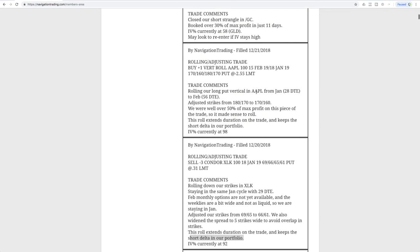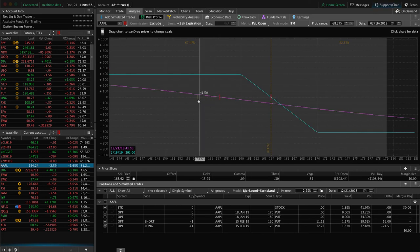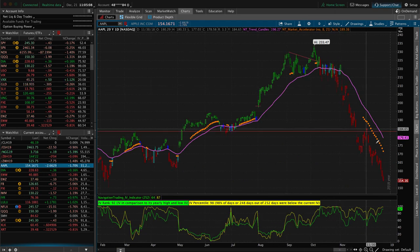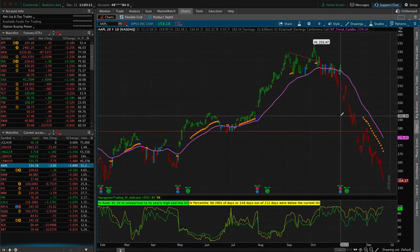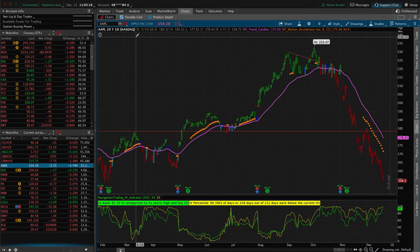Next trade was in Apple — a rolling adjusting trade done today on Friday. This was a long put vertical that we're holding for short delta exposure. We were well over 50% of max profit on this piece. Similar to XLK, we just wanted to roll that to extend duration. So we rolled from January to February and rolled down our strikes. It's gone down a little bit since our roll even today, so looking good there. Apple has just been on a slide to the downside with very little pullback — continuing to work in our favor after it was working against us for so long. Almost back to even on that one.